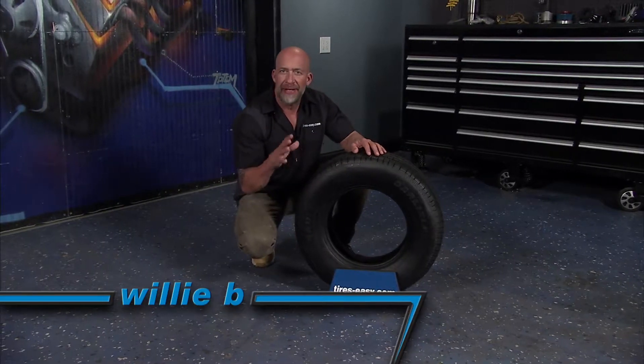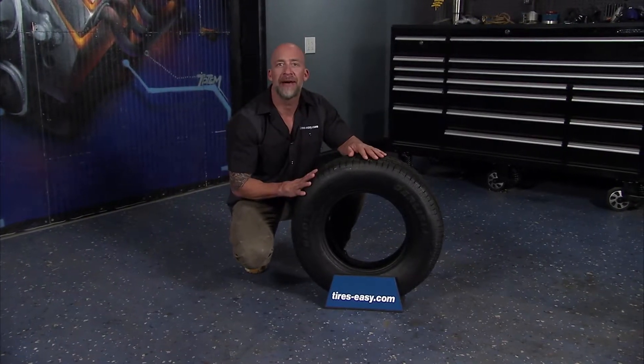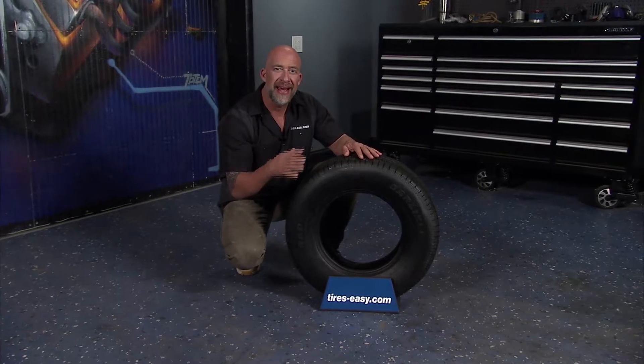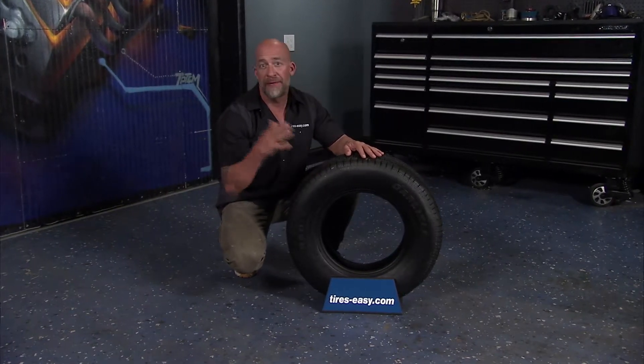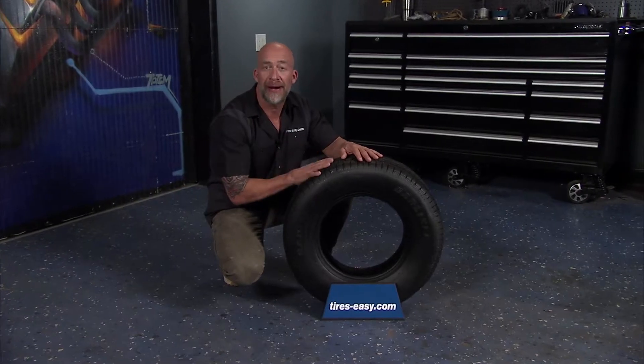Did you know that trailer tires rarely need replacing due to the tread wearing out? The most common reasons for trailer tire damage are improper storage and incorrect tire pressure. If you follow these easy maintenance tips, you can get the most out of your trailer tires.